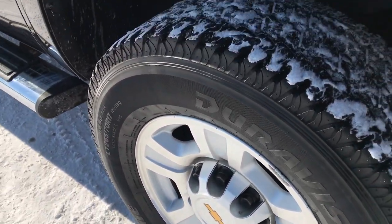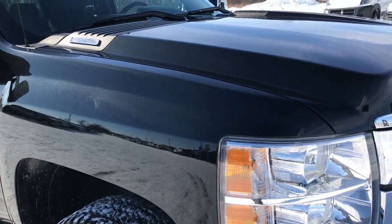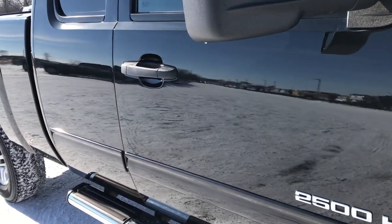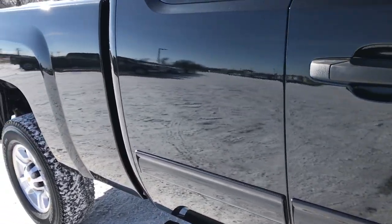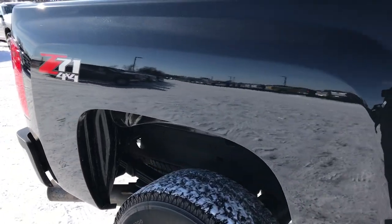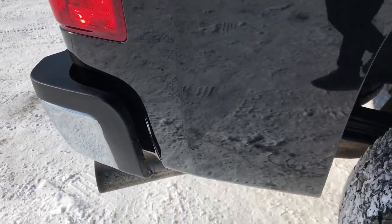We shoot all of our videos in 1080p, so if you have HD capabilities on your computer, tablet, or smartphone, turn them on right now because it's like you're right here looking at the truck with me. As you can see down this side, just how reflective and mirror-like that paint is, how clean that body is — it has the Z71 off-road suspension package.